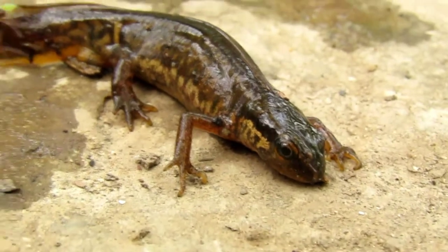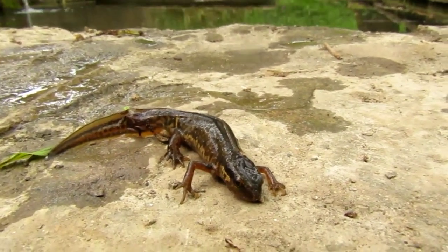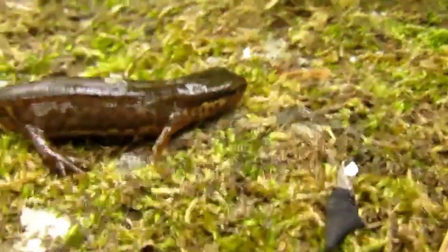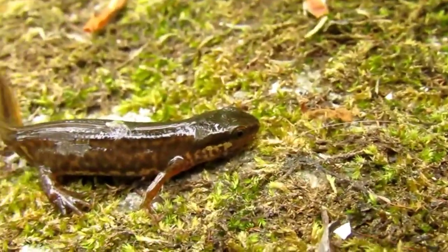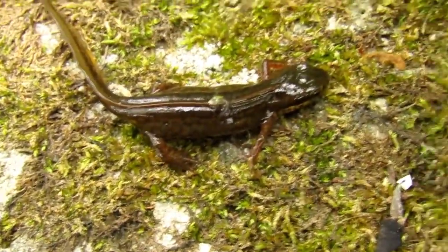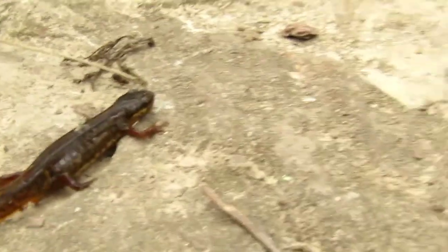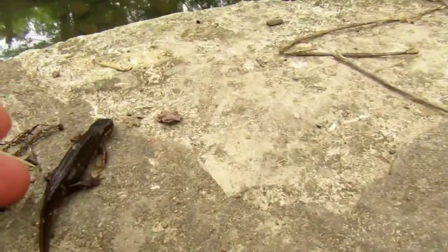Y ahora nos encontramos frente al tritón palmeado, otro anfibio urodelo muy curioso, esta vez más acuático. De esta especie podemos decir que se adapta muy fácilmente, porque puede vivir desde el nivel del mar, casi en la costa, hasta los 2000 metros de altitud. Y ahora vamos a proceder a soltarlo en su medio acuático.